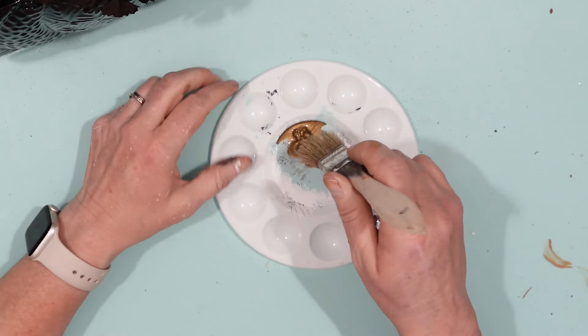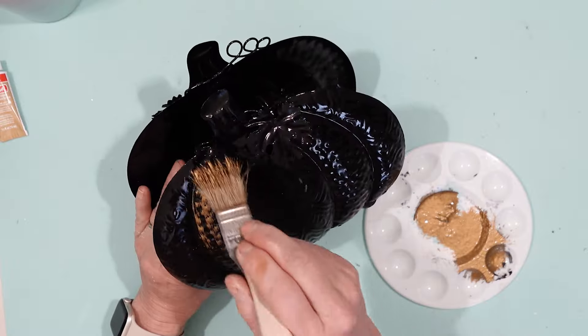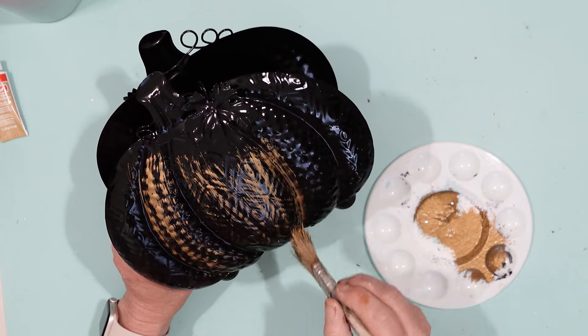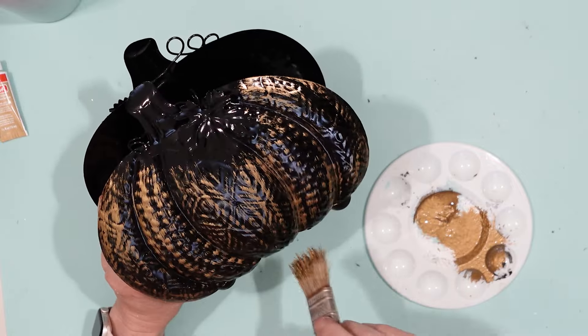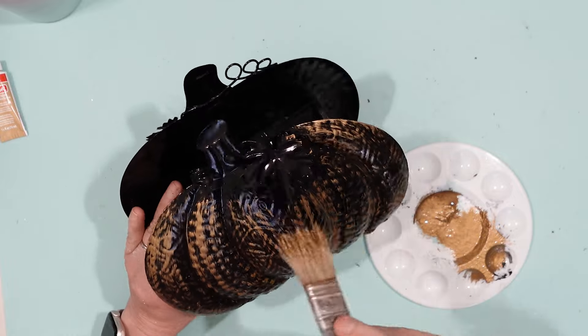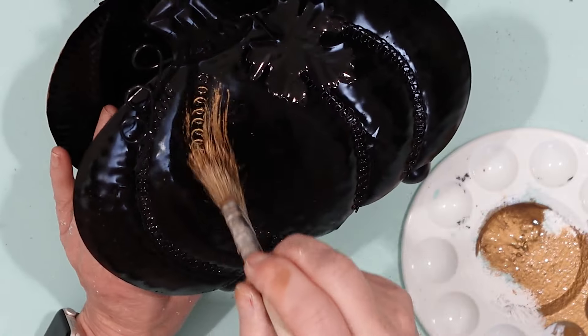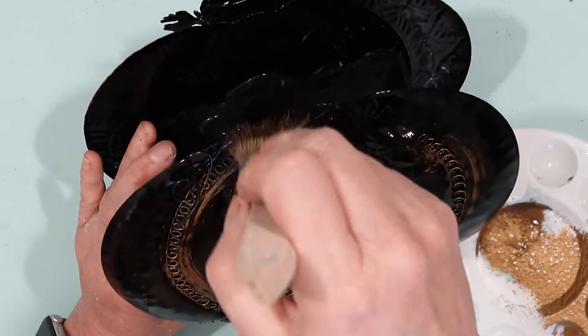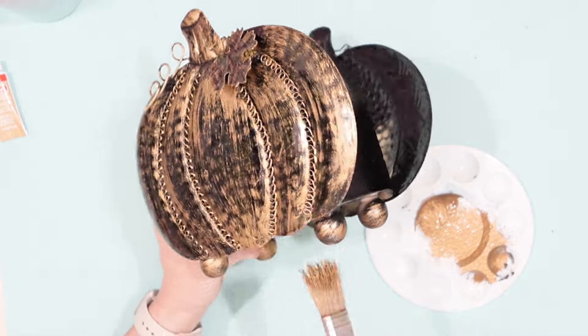After watching a lot of these different videos, I finally bought some Rub and Buff. This stuff is so amazing to work with. I had no idea — if I would have known this sooner, I would have been using this a long time ago. Even though it's just a small container, you do not need very much of it. When I was using it, I actually used a little bit too much, which was kind of wasteful. I put a little bit of the Rub and Buff onto one of my paint trays, then using a chip style paintbrush, I lightly brushed that across the pumpkins. I really like this look — it's kind of an antique, old timey look — and I really like how it turned out.